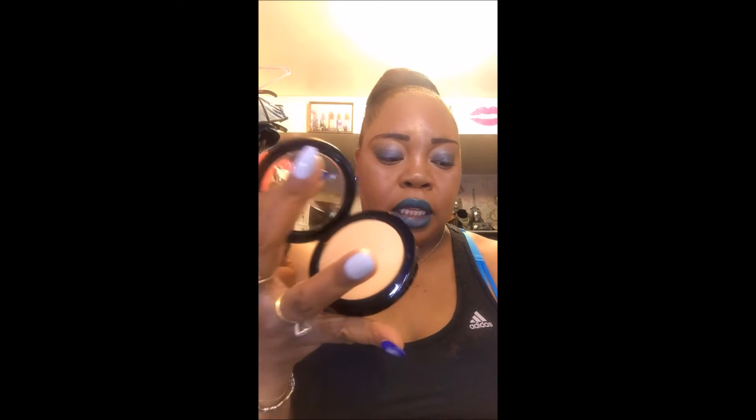This is the Sephora Collection Micro Smooth Baked Foundation Face Palette in the color Medium. It swatches very soft and buttery. It does cost $22, so if you're looking for a cheaper alternative to some other brands, do try Sephora. You can also build up bill points and eventually get something for free.